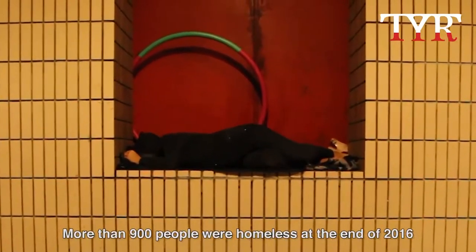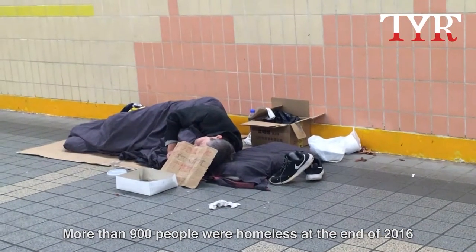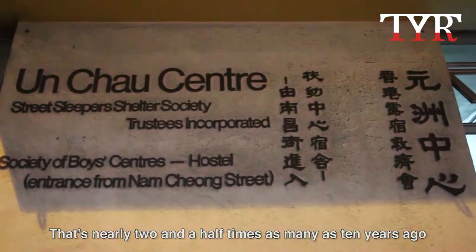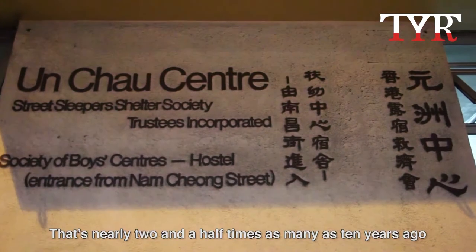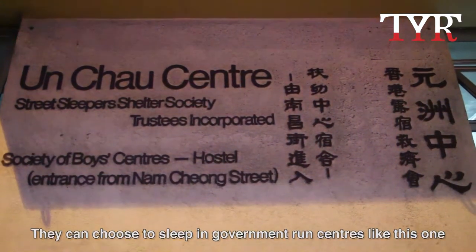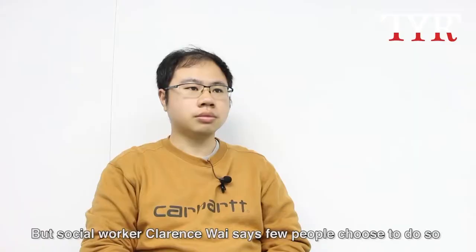More than 900 people were homeless at the end of 2016, according to government figures — nearly two and a half times as many as 10 years ago. They can choose to sleep in government-run centers, but social worker Clarence White says few people choose to do so.